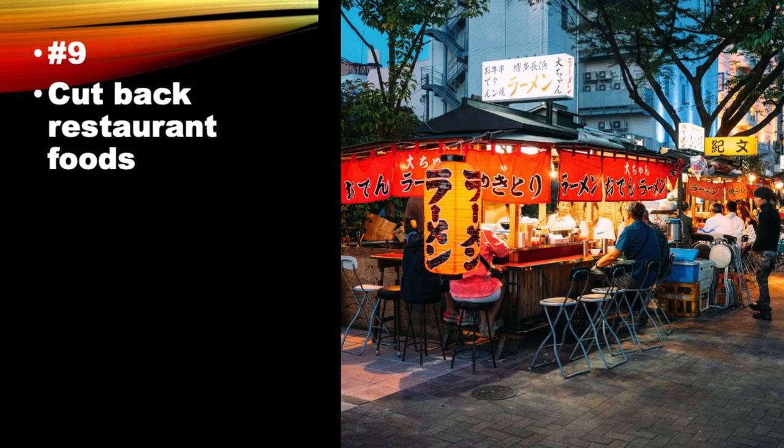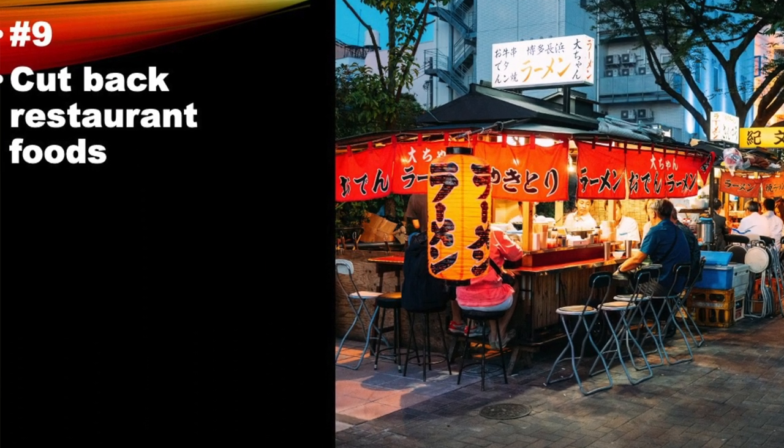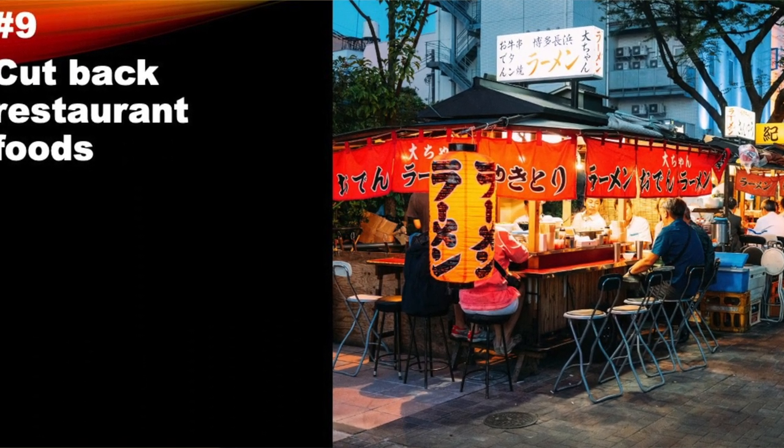Number 9: cut back on restaurant foods. If you do go out, you can ask for low-sodium alternatives when dining out. Many places can actually accommodate us.